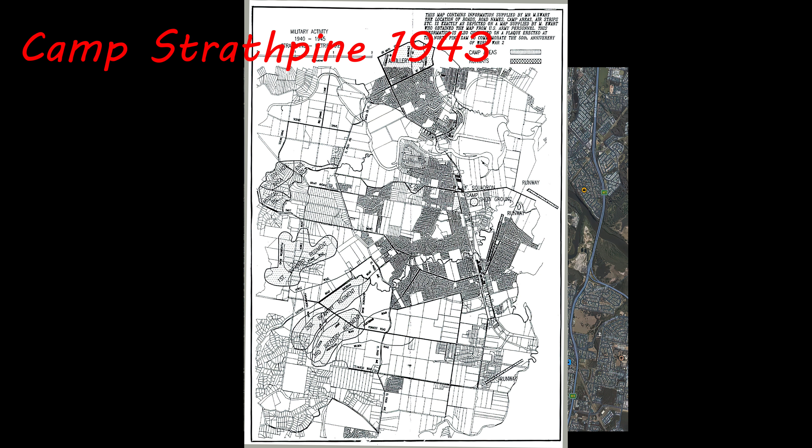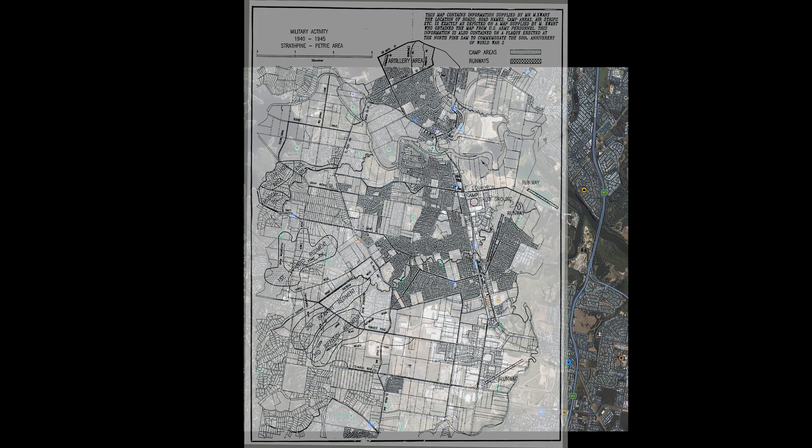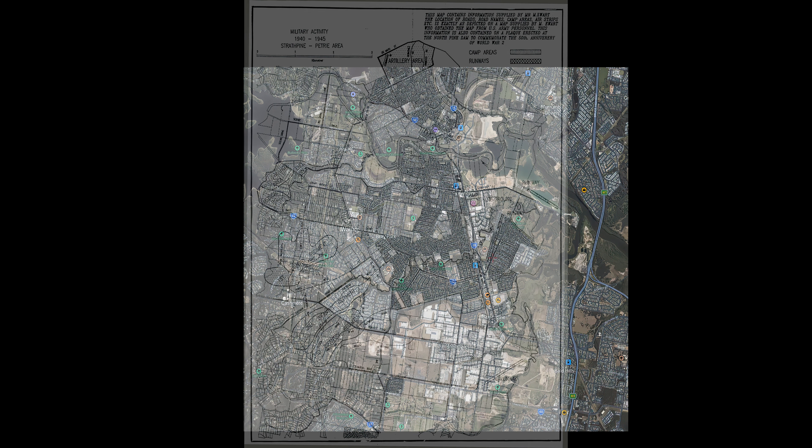It had three airfields — I'll show you a map in a little while which shows two of them. The extent of it is absolutely massive; it covers all of modern Strathpine pretty much. 15,000 men who all had to be fed, sleep somewhere, use facilities, drink water, and go into town. Fading back again, you can see where it fits into the modern landscape — it's all of it, pretty much right out to the top of Joyner.